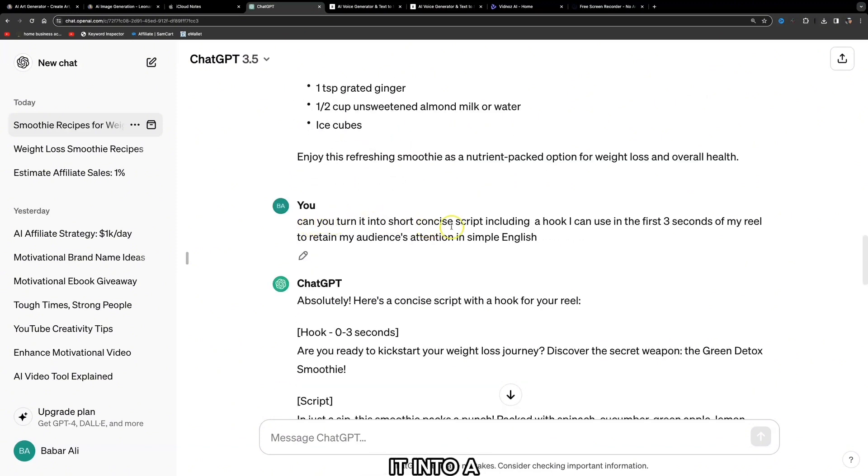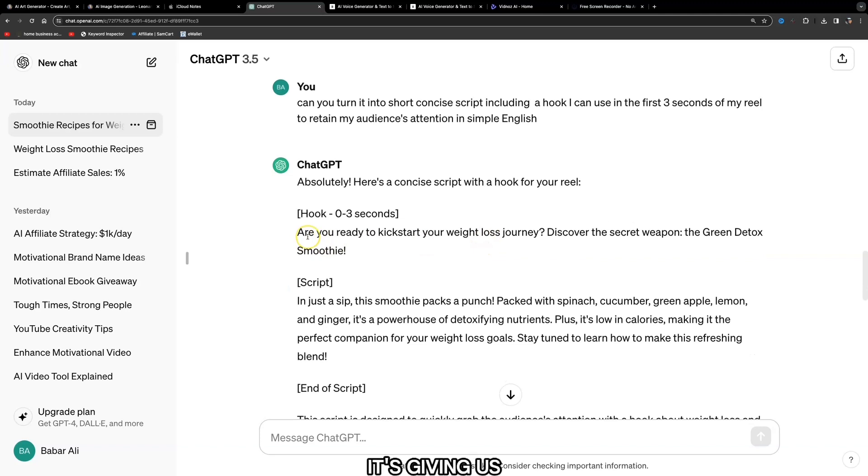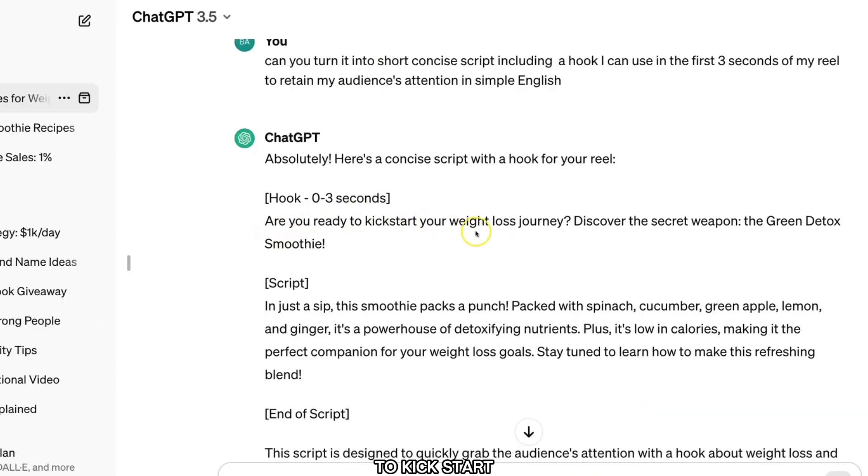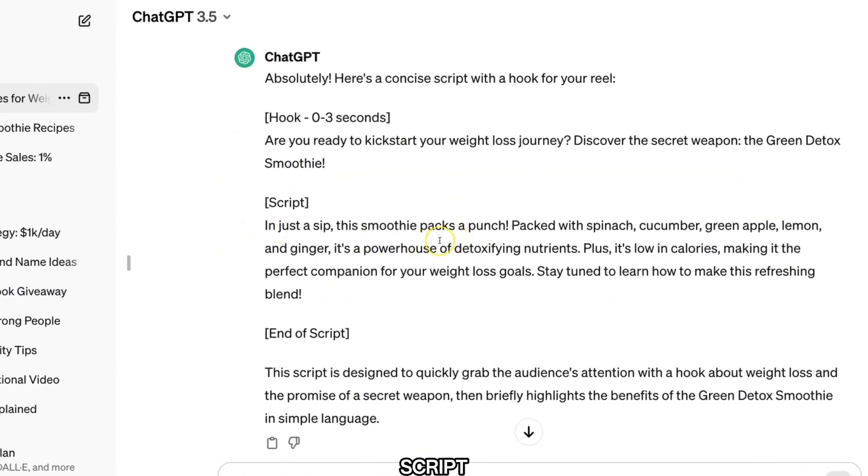The next prompt is: 'Can you turn it into a short concise script including a hook I can use in the first three seconds of my reel to retain my audience's attention, in simple English.' It's given us a great concise script with an amazing hook: 'Are you ready to kickstart your weight loss journey? Discover the secret weapon — the green detox smoothie.' Then here is the short script.